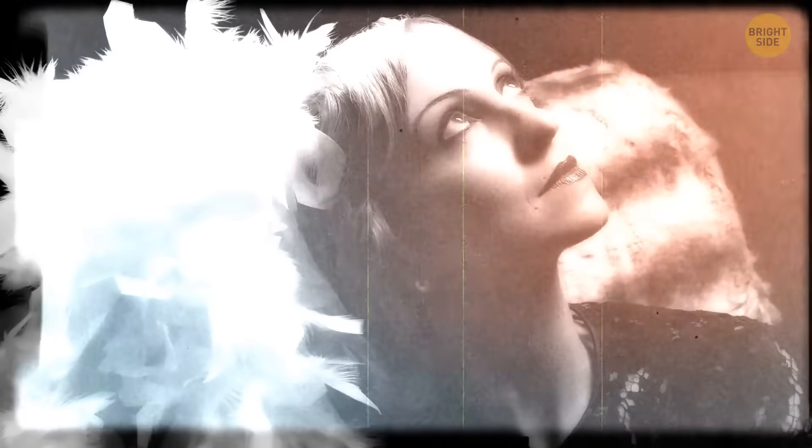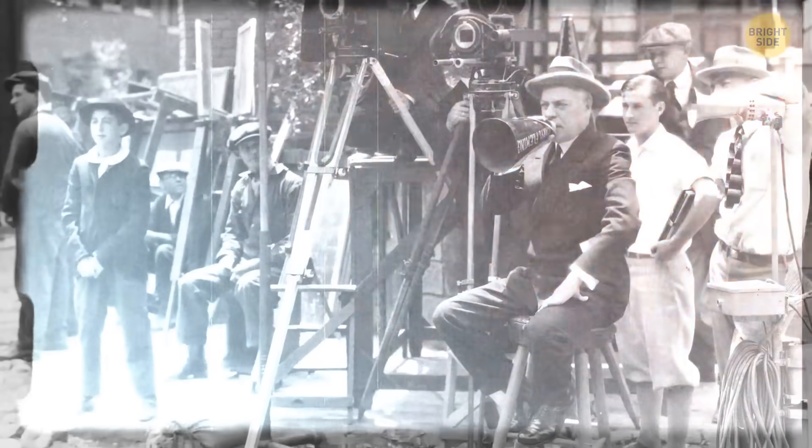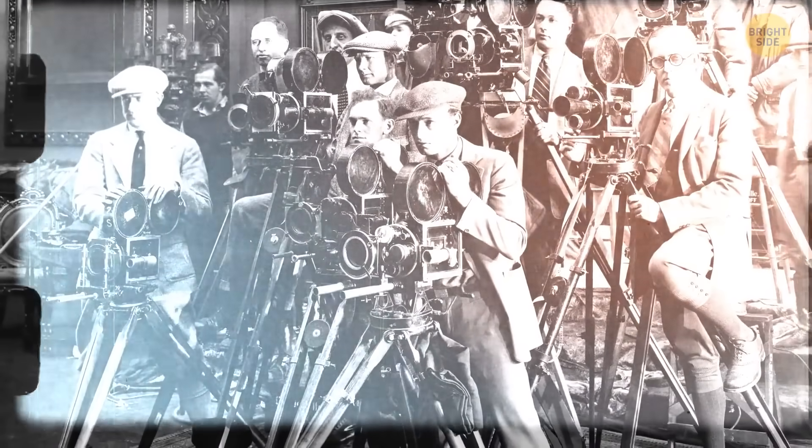American actress Dorothy Gibson was aboard the Titanic. She survived, and when she arrived in New York, she started filming a movie called Saved from the Titanic almost right away. The movie was released only a month after the Titanic sank, and in it she even wore the same shoes and clothes she had during the actual disaster. The movie was a big success at the time, but the only known copy was destroyed in a fire.